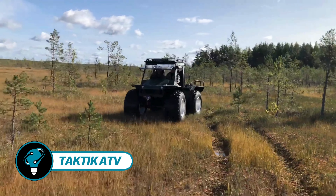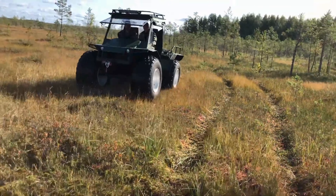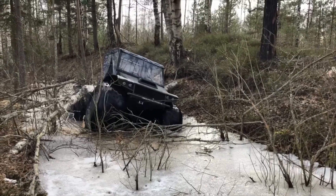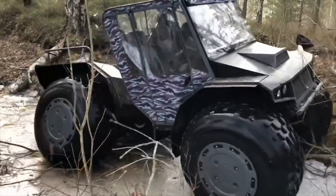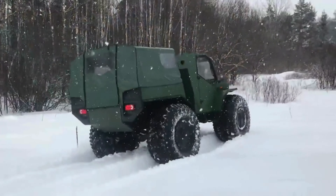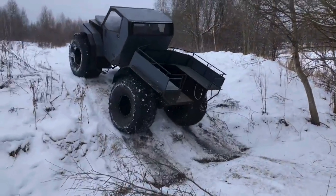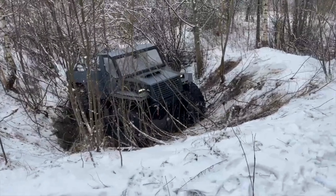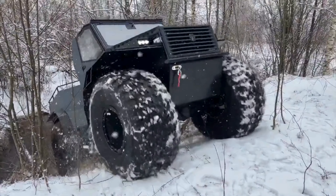The Tactic ATV welcomes visitors with the bold statement: who needs roads? These rugged vehicles belong to the XTV category, designed for extreme terrain. Consider the Tactic Expert model, equipped with a 4x4 wheel configuration and a 55 horsepower engine. It conquers snow drifts and swamps with ease, even navigating waters at 5 kilometers per hour.